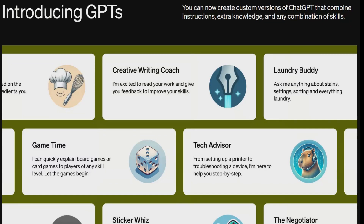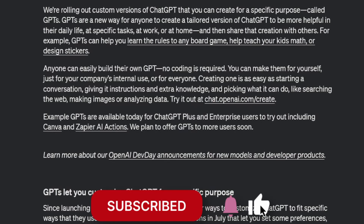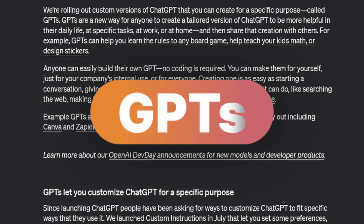You can now create custom versions of ChatGPT that combine instructions, extra knowledge, and any combination of skills. Today, November 6, OpenAI is rolling out custom versions of ChatGPT that you can create for a specific purpose, and they're calling these GPTs.